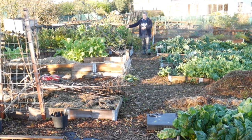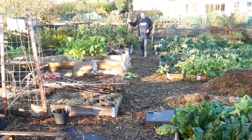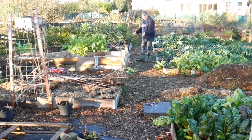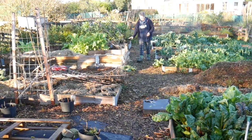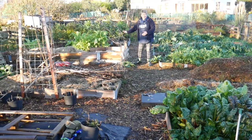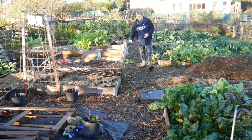All of our parsnips are in here and our Asturian tree cabbage — lovely cabbage leaves, fabulous taste, they've done really well. This is the bed that had the Greek Gigantes beans in it, so again the beans have been cut off and they've been put to bed for the winter.